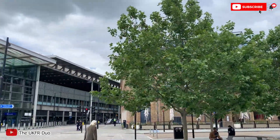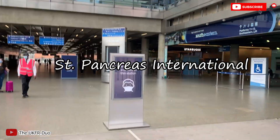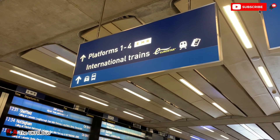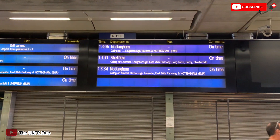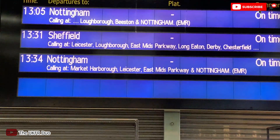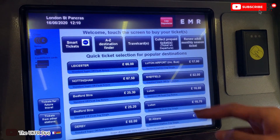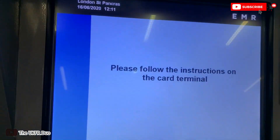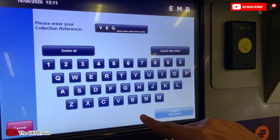So there it is — St. Pancras Station. This is where I will take my train. Face masks everywhere, as you can see. Even the workers wear face masks. Let's enter the station and see the platform. This is the EMR Kodak Ticket Machine where you collect your online ticket — you just enter your reference number and voila, you get your ticket.